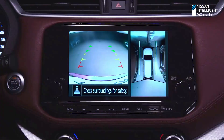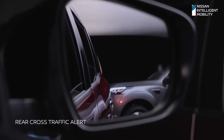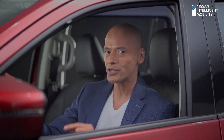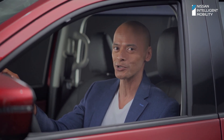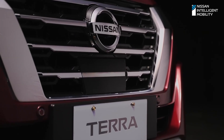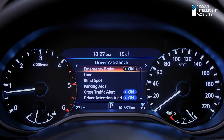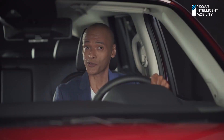Rear Cross Traffic Alert allows you to back out of a slot with ease. While backing up, the system detects oncoming vehicles from either side. When Intelligent Driver Alertness determines that driver attention has been reduced based on your steering behavior, you'll hear an audible chime that'll prompt you to take a break. With Intelligent Forward Collision Warning, you get a visual and audible alert to warn you when impending collisions are detected. The Intelligent Emergency Braking System will slow down and stop the car for you if you don't step on the brakes in time. How's that for safety?